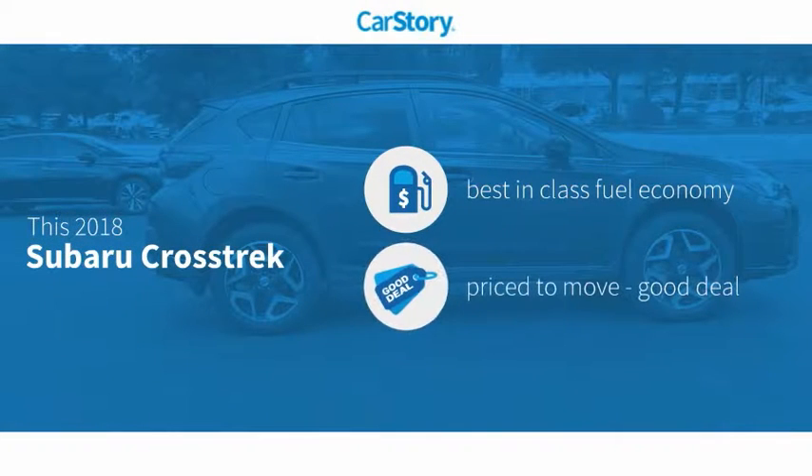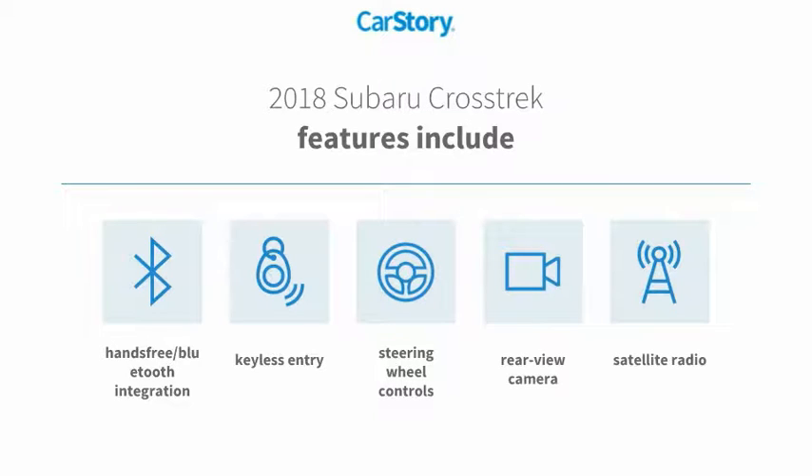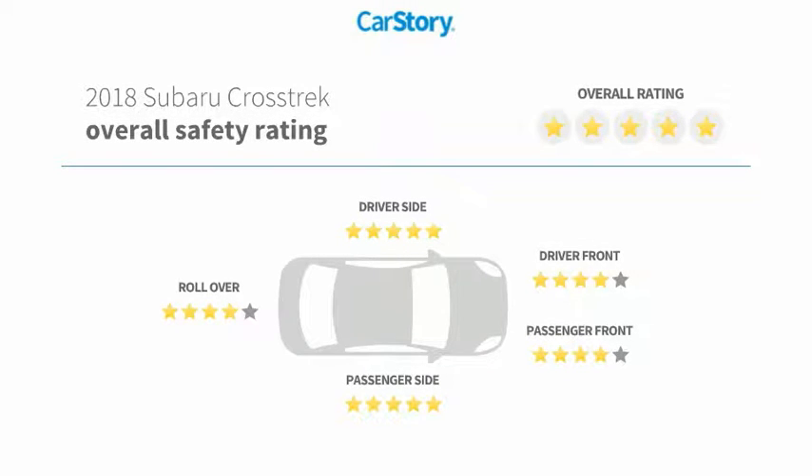CarStory research indicates this vehicle as having best-in-class fuel economy and a good deal. Features also include keyless entry, satellite radio, rear view camera, and steering wheel controls. It has been listed as an IIHS top safety pick with these ratings, making it a great choice.